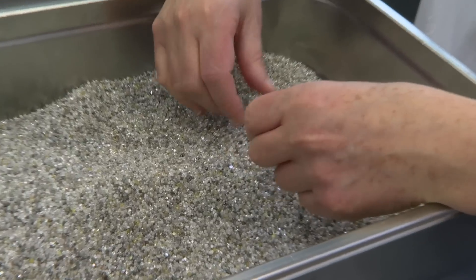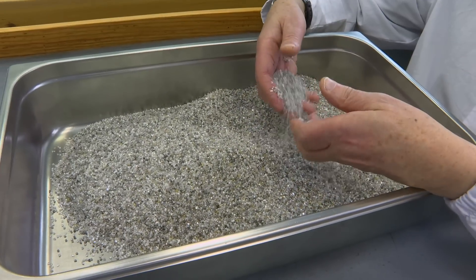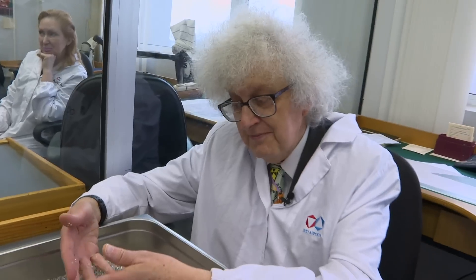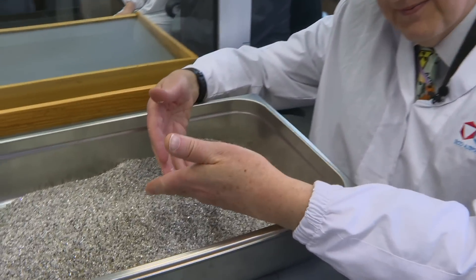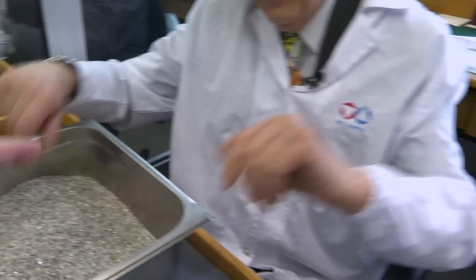Here you've got a million dollars worth of diamonds literally running through my fingers. Some of them are sticking to my hand — make sure you get them off. You got nothing on there? Yes. Thank you.